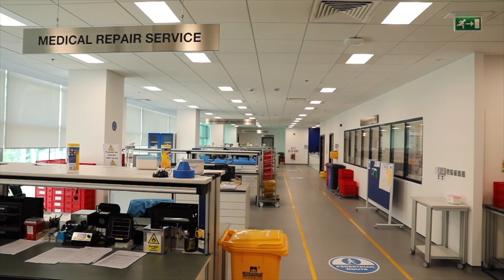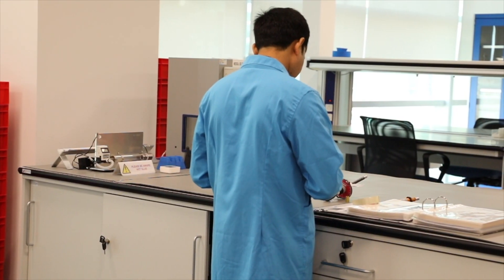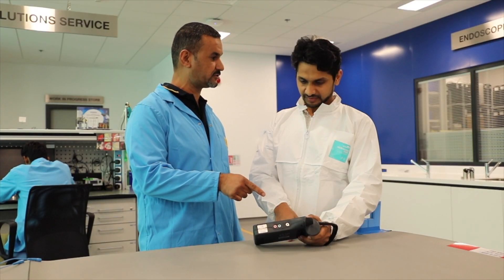In the region we have a service centre — one of the most, if not the most, sophisticated in the whole region. Having a regional repair centre helped us reduce our turnaround time from a few months to a couple of weeks, and even days.